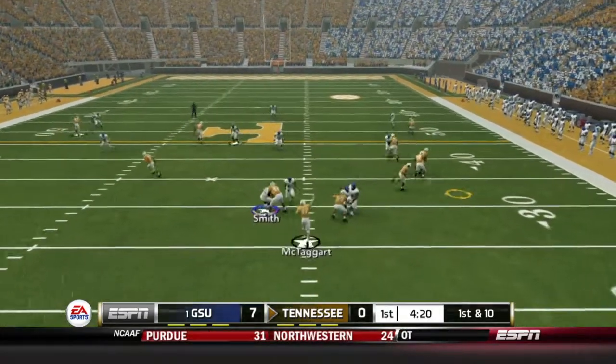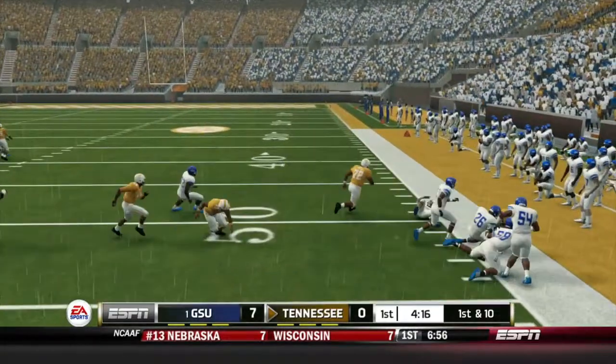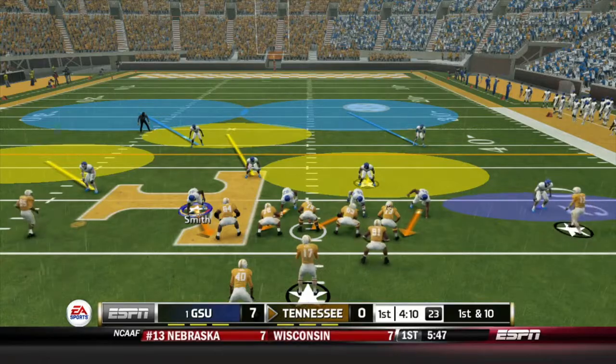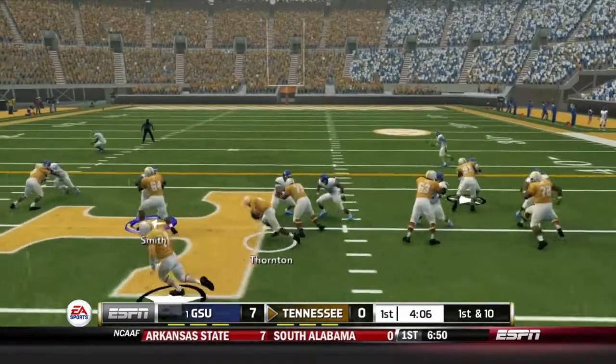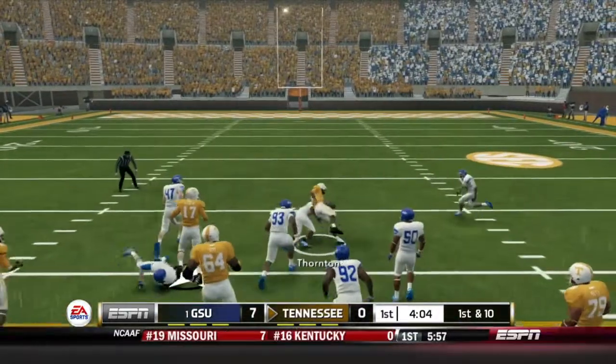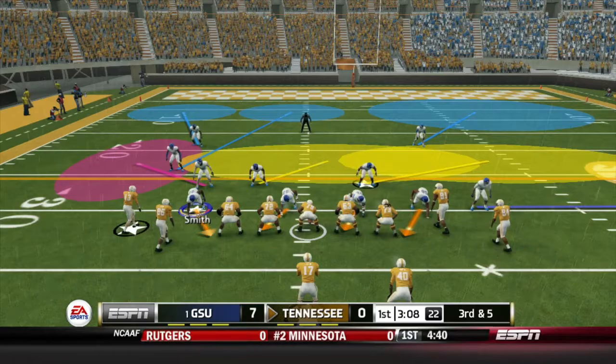1st and 10, setting up screen. Thornton gets the reception and he's down the sideline — 1st down and out of bounds after a gain of 12. 1st and 10, it's Thornton this time on the ground, up the middle. Using that speed to gain 17 and into Georgia State territory.